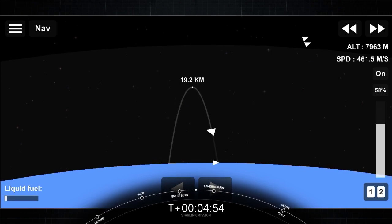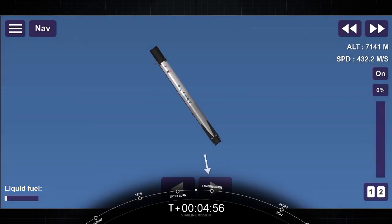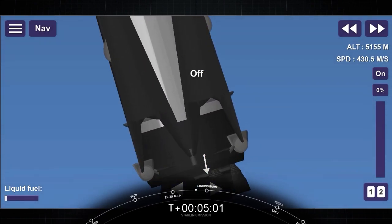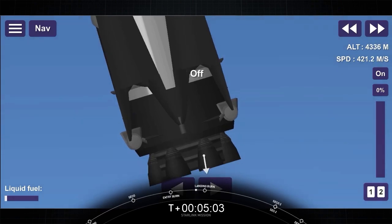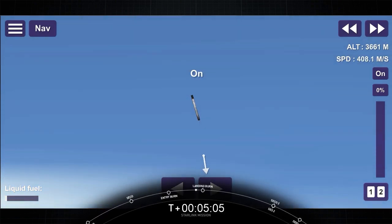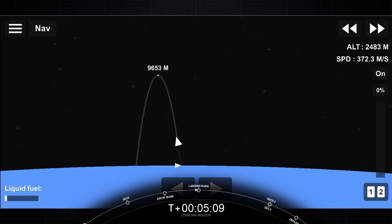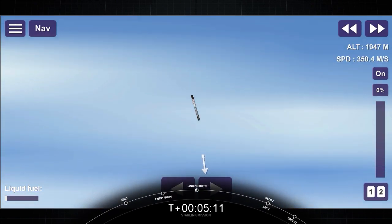Stage 1 entry burn shutdown. Successful shutdown of those three Merlin engines. If we didn't do that entry burn, the first stage would come in very quickly in the atmosphere and the aerodynamic forces would be overwhelming. Stage 1 landing burn will begin shortly.